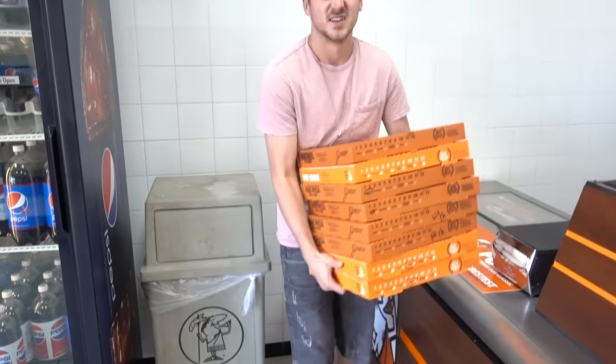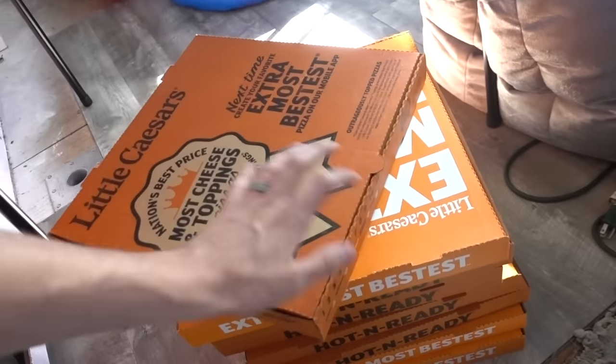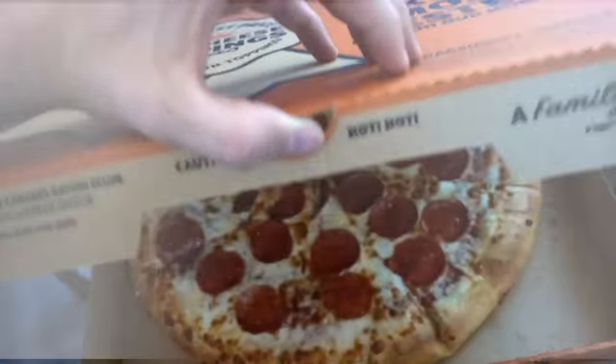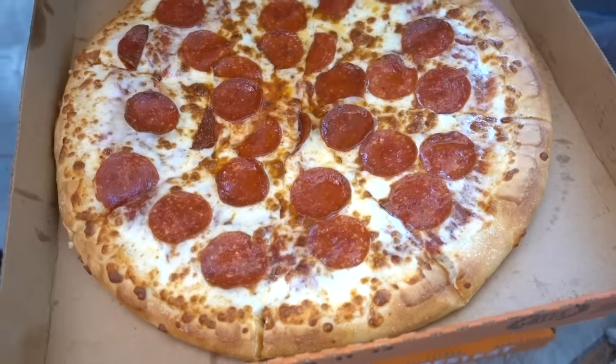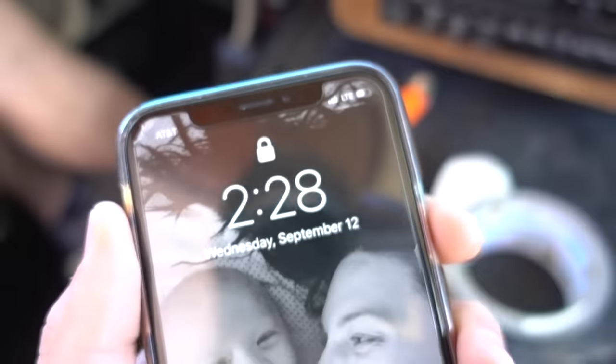We're at the Woodman Little Caesars — best one in town! Look what we got. It's party time. This is the most pizza I've ever carried. Goodbye Little Caesars! We haven't opened it yet — let's just open the top one to see how beautiful it looks. Wow, I need pizza now. This is gonna be the best pizza party!